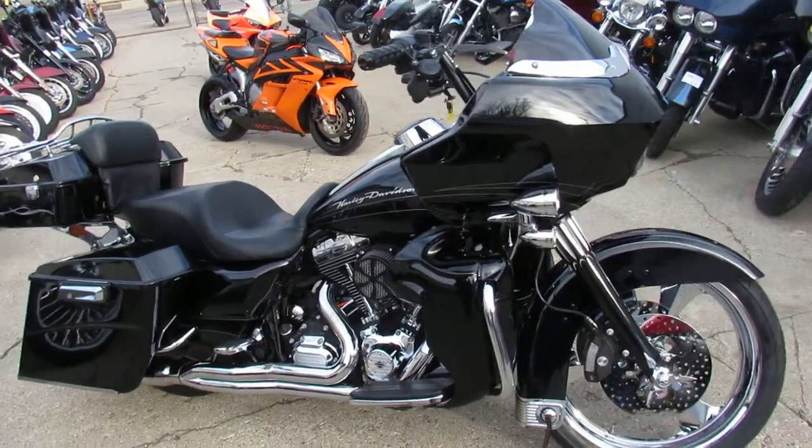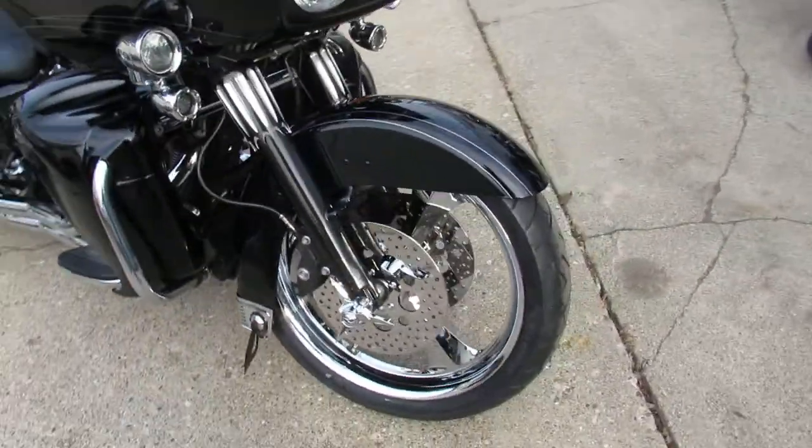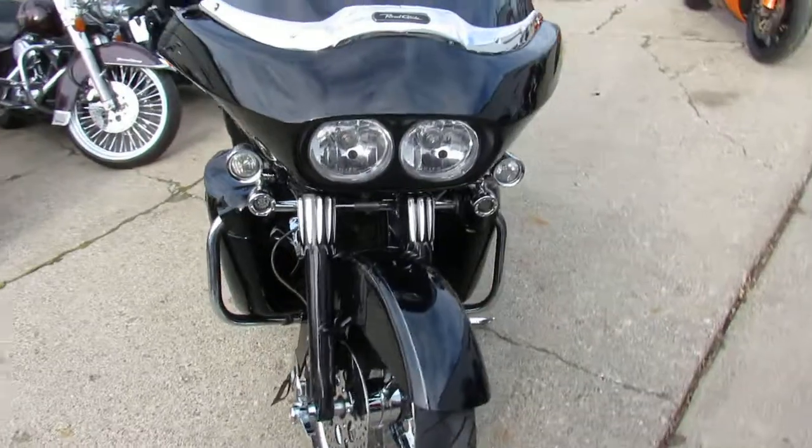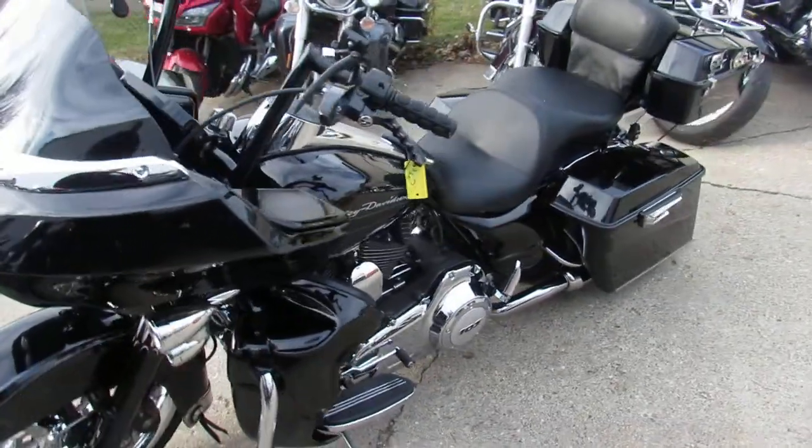A kick-ass sound system with speakers in the lowers, a 21-inch front wheel, 12-inch Mini Apes, and a matching chrome rear wheel too. It is awesome — it's going to turn heads everywhere you go.